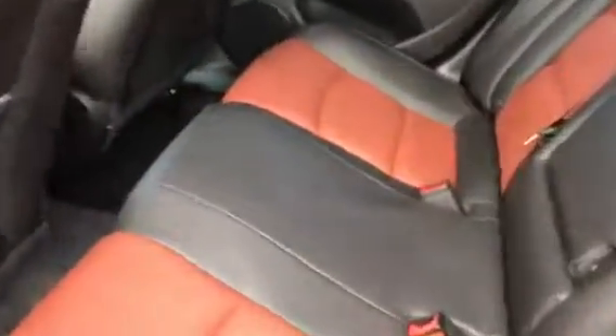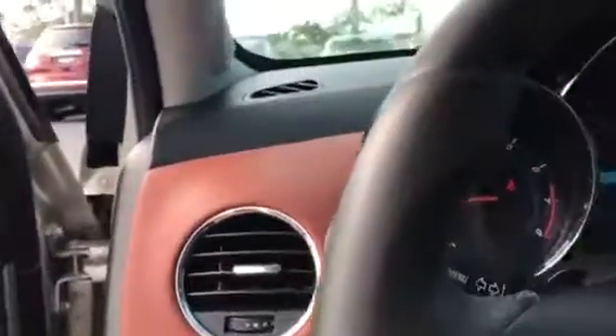We have the real nice black interior with the brown inserts. You do have a charger here in the back. And cruise control.